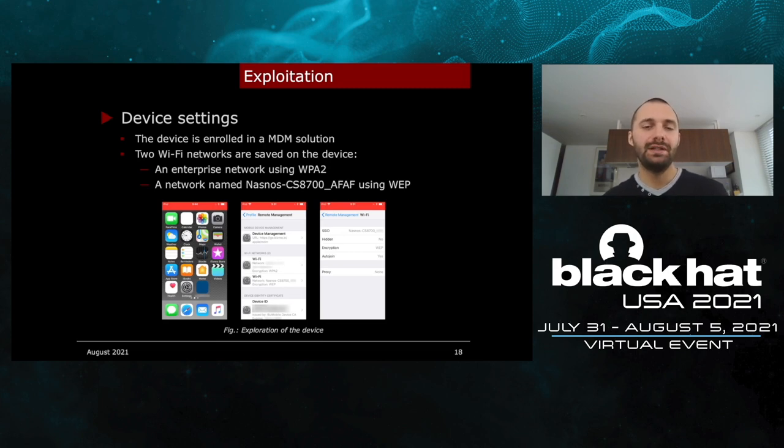Once I bypassed that protection, I started to look at the device settings. The device is enrolled in a mobile device management solution and two Wi-Fi networks are saved on it. There is an enterprise network using WPA2 and a network named NASNOS CS8700 that is using WEP. Since the NASNOS router allows us to control other NASNOS devices from a Wi-Fi environment, and our goal is to take control of all bedrooms, we are going to target this network.